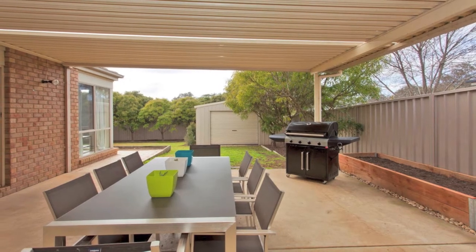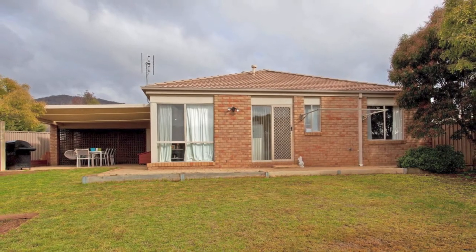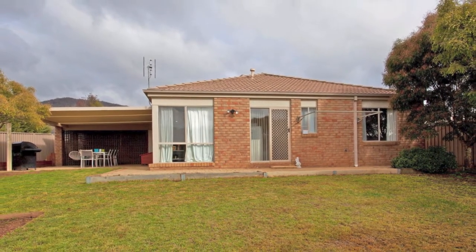The large private undercover outdoor area is ideal for year-round entertaining and overlooks the spacious low-maintenance yard with garden beds ready to be utilised.